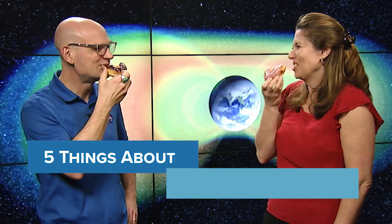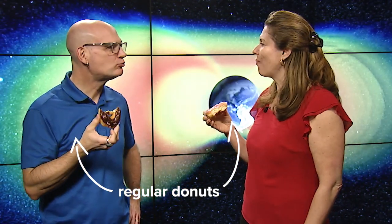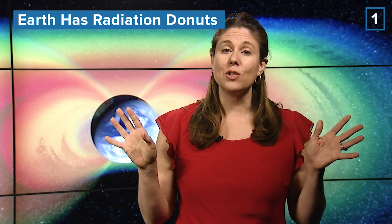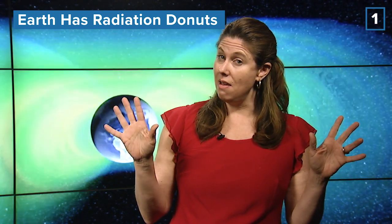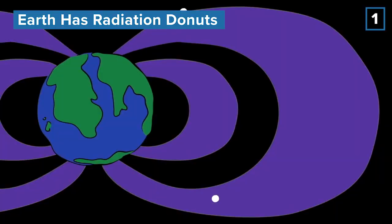Not that kind of donut. Earth is surrounded by donut-shaped clouds of radiation. These clouds are made of helium, oxygen, and wild protons and electrons. Radiation happens when those tiny particles start moving really fast. Space is not empty.